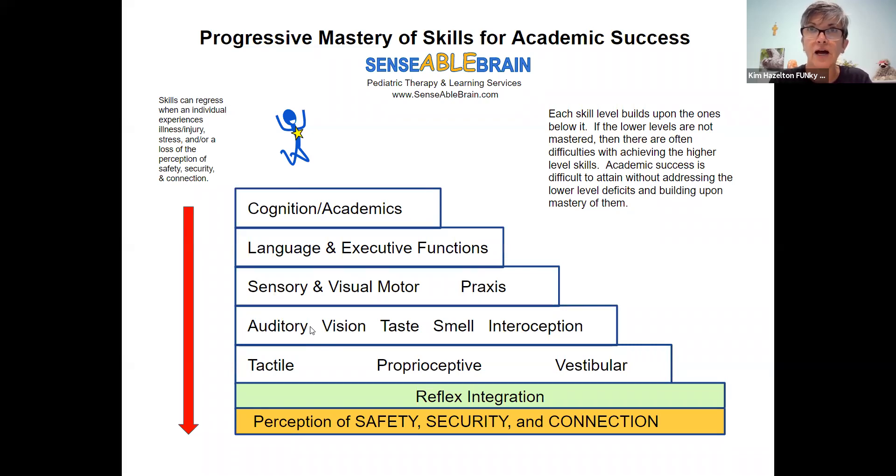Typically we don't even work on actual reading, spelling, or math skills. But we know that when we get these foundational skills — the sensory and visual motor, praxis, auditory, vision, taste, smell, interoception, tactile, proprioceptive, vestibular, reflex integration, and safety, security, and connection — when those are working like they're supposed to developmentally, then language, executive function, and learning just naturally follows. We have clients in our office whose test scores jump after receiving occupational therapy only, because they now have the foundational skills to be able to learn.